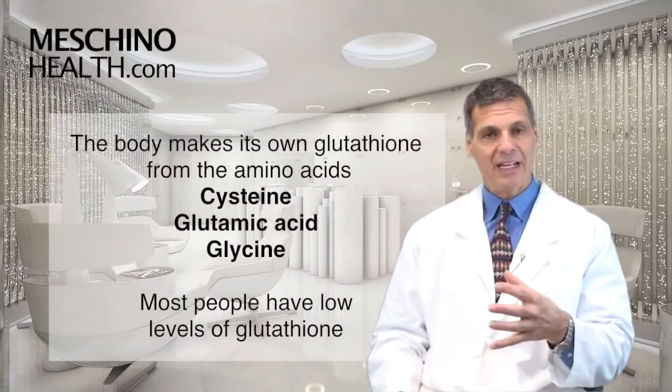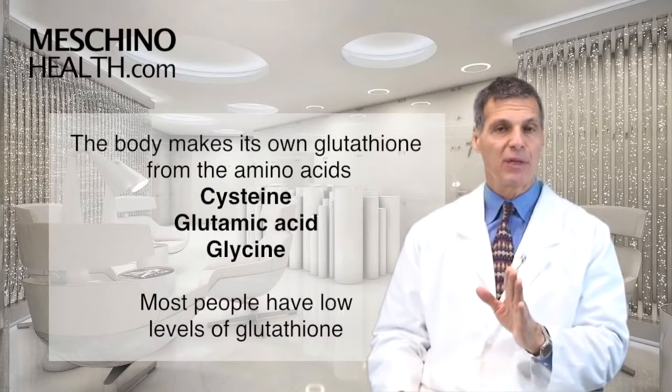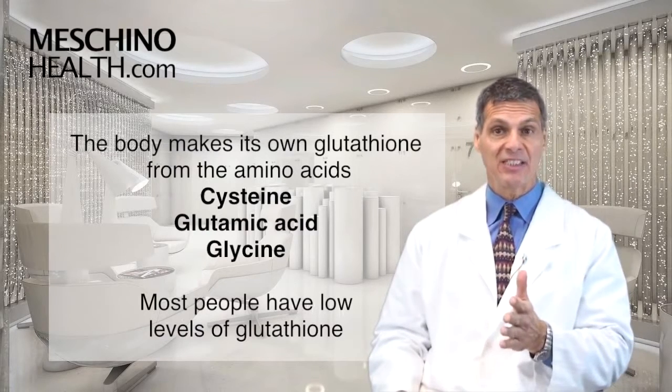What's important to know is that the body makes its own glutathione. It makes it from three amino acids: cysteine, glutamic acid, and glycine.